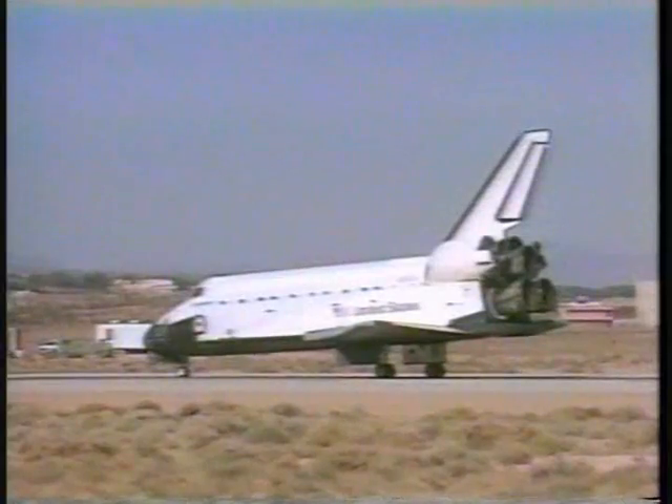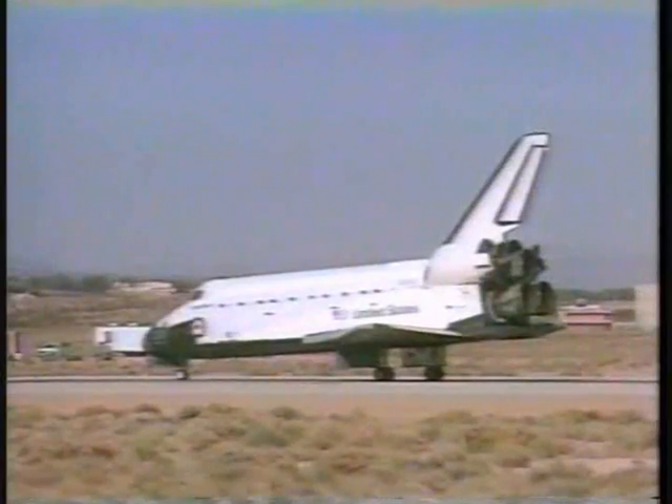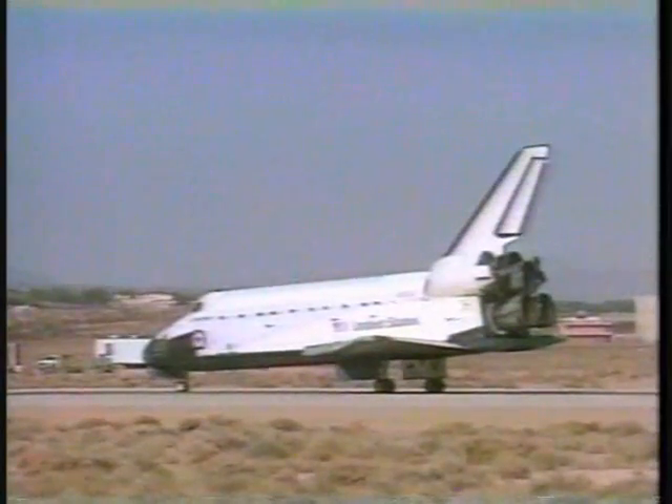Houston, Endeavour, wheel stop. Roger, wheel stop, Endeavour, and welcome home. Biggs, you and your crew have done a great job and made a significant contribution to the mission to planet Earth. We on the ground are proud of your work and proud to be a part of this flight. Well done. Thank you very much, Houston.